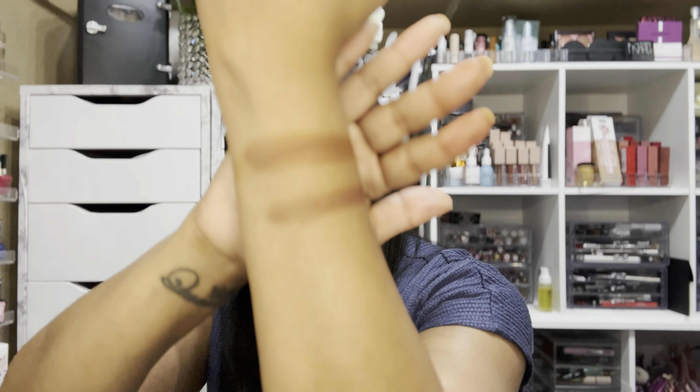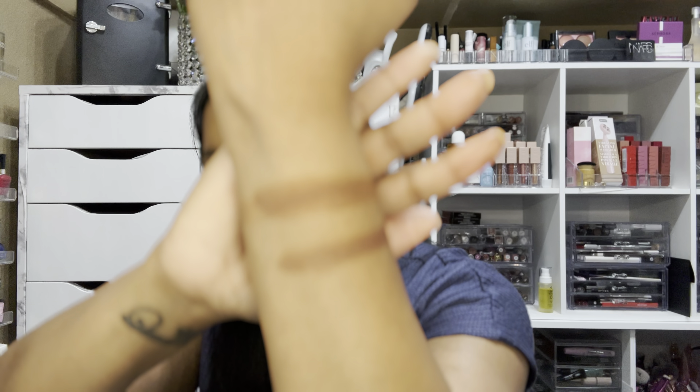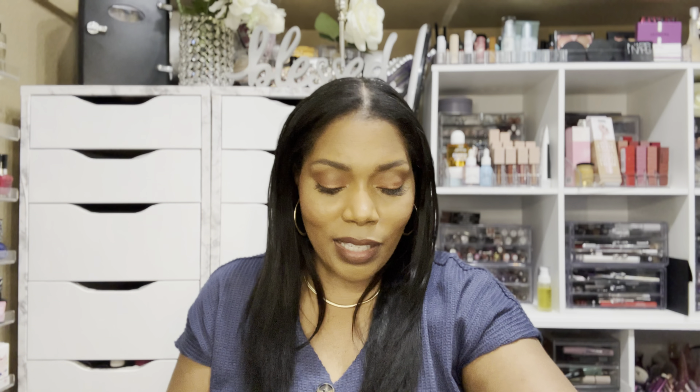It feels exactly the same and it's looking the same, friend. If you already have this ELF bronzer in your collection, you might not need to run out and get the Juvia's Place. The top is Juvia's Place, the bottom is ELF — they look like dupes to me. The Juvia's has a little bit more red undertone than the ELF, but they both still have that glittery luminous gold flakes in it. So very, very similar — if you already have ELF, no need to run out and get the Juvia's Place.